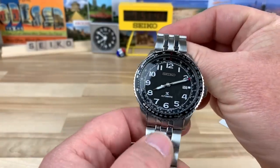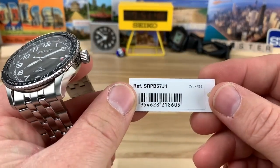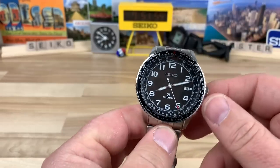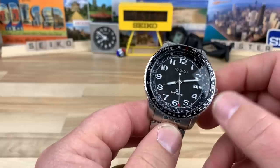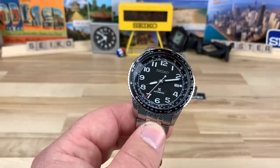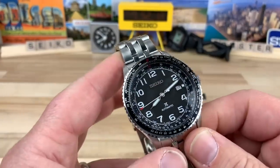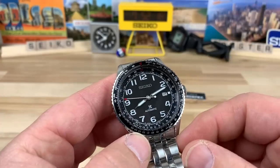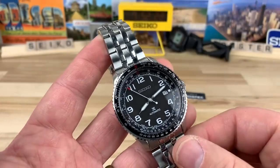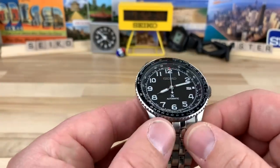Thanks to another awesome viewer of the channel, Justin, for lending in his Seiko SRPB57J1. I haven't noticed a ton of information on this one and I'm not even sure if it's still available, because when I looked it up on eBay the prices were all over the place — from $388 all the way up to $588, even some $700 listings, which is just crazy. I could see this being a $300 to $400 watch, maybe, because it is unique and it's a flight-style watch. I don't know about the $500-plus range, but anyway let's break it down.